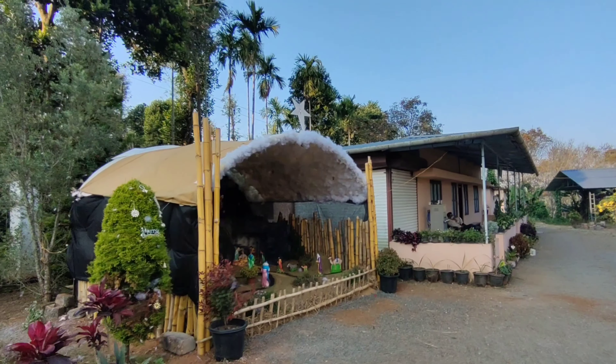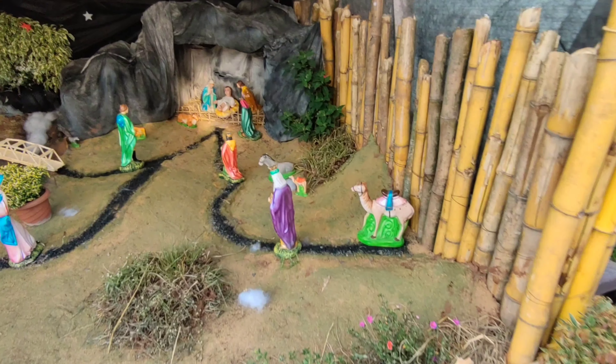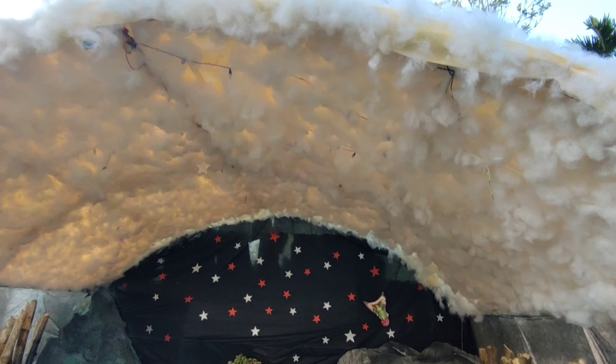There are a lot of people who are living here in the house. How do you see the lighting here? This is the bakery.